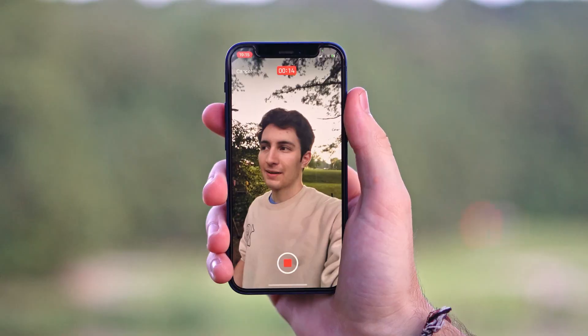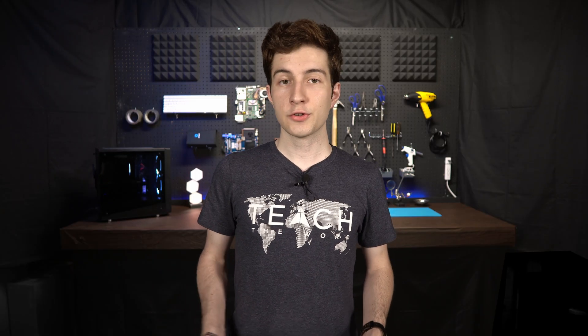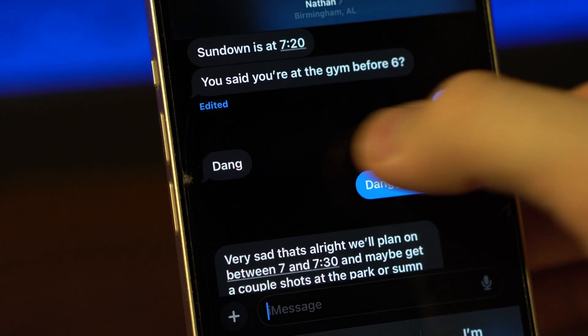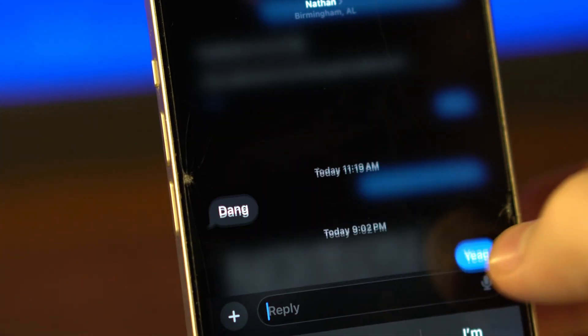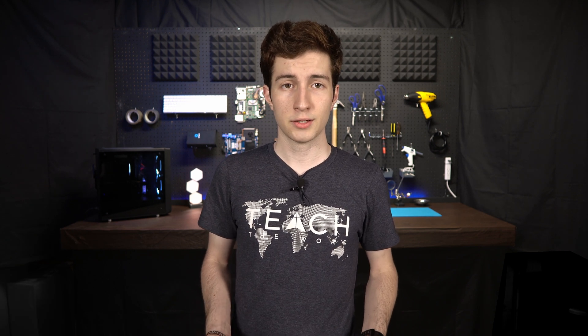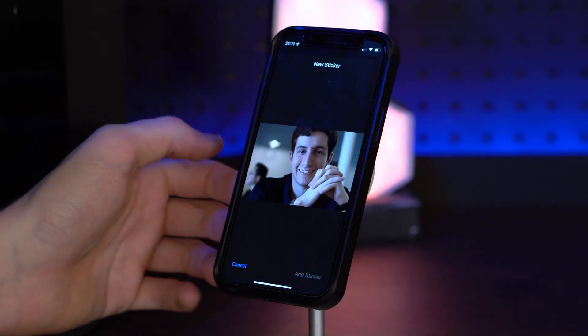iMessage is also getting some quality-of-life updates. Now instead of holding down on a message to reply, you can just swipe over just like you can on Instagram and instantly open a reply message. They also added a little arrow so you can skip straight up to the message you last read in a group chat. Any audio message sent to you will now be transcribed as well, so if you're busy you don't have to wait to listen to it — you can just read what they said and reply.